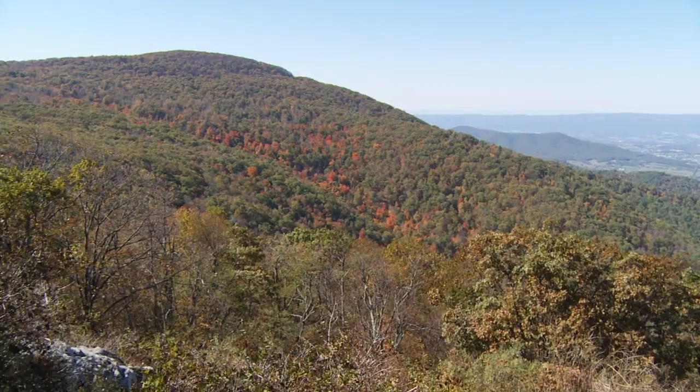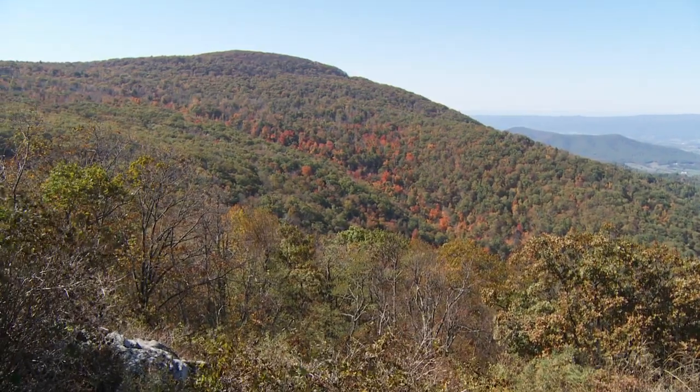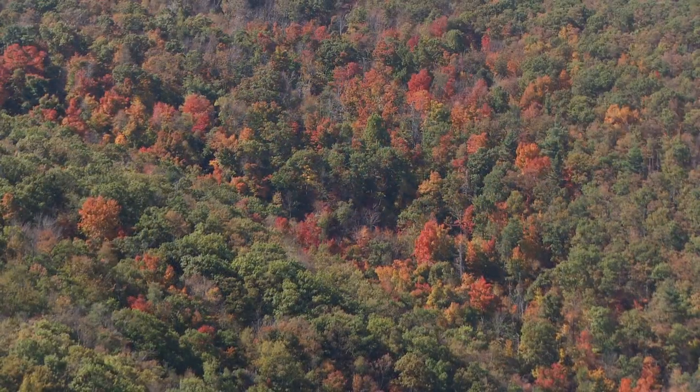Back on the road, and as you wind your way along the Skyline Drive, the exquisite scenery that unfolds before you gets ever more dramatic and colourful as you peer out over the valley below.